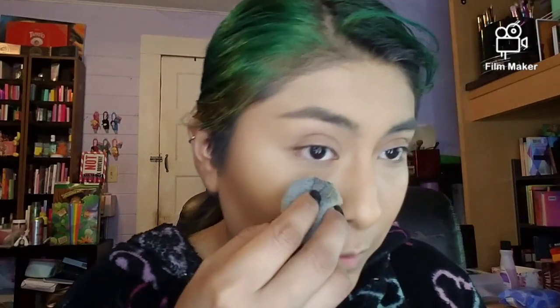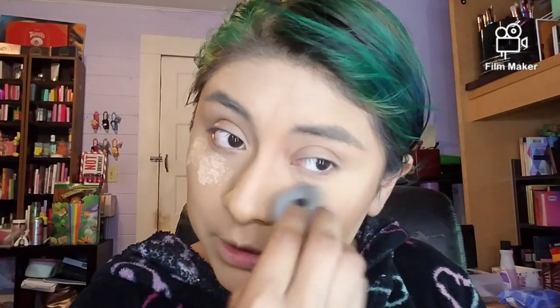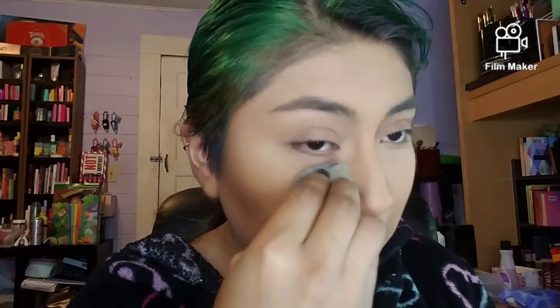Now I'm going to set my face with powder — that's it for the wet and cream products. Going in with the Maybelline Fit Me powder in light medium. I always forget to introduce myself, and I also forgot to contour my nose. That's another thing I like about the Milani cream-to-powder foundation — I can go back in and contour my nose without disturbing the powder and other products I've already applied.